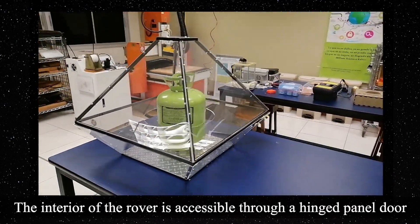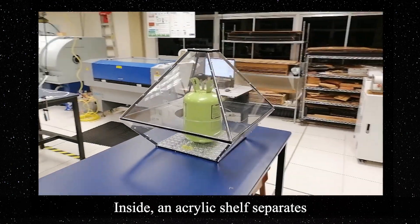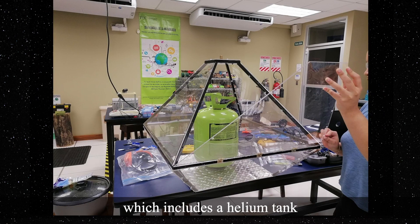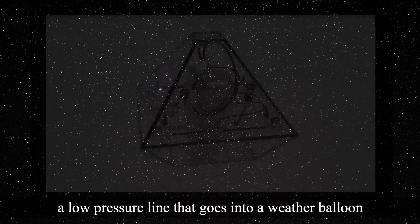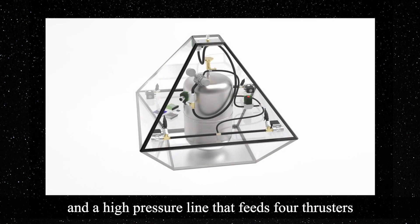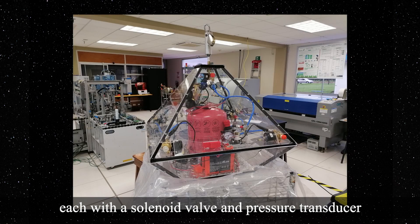The interior of the rover is accessible through a hinged panel door. Inside, an acrylic shelf separates the electronics from the feed systems, which includes a helium tank, a low-pressure line that goes into a weather balloon, a vent valve, and a high-pressure line that feeds four thrusters, each with a solenoid valve and a pressure transducer.